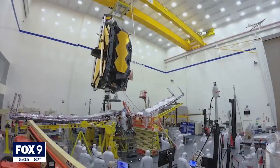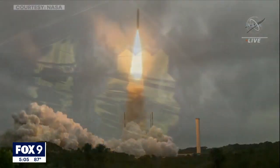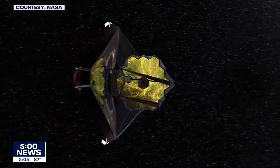The planning that began in 1996, the construction that began in 2004, the launch last December, and then achieving an orbit one million miles from Earth — so many points, he says, where something could have gone wrong.